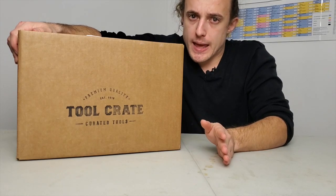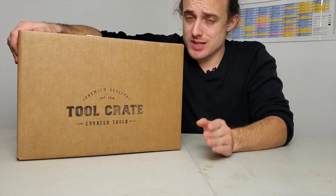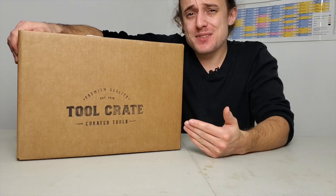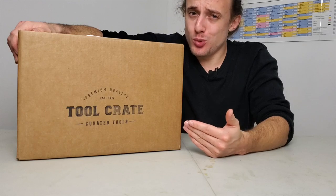Imagine being able to have your birthday four extra times per year. I think that's pretty much what receiving a Tool Crate is like.